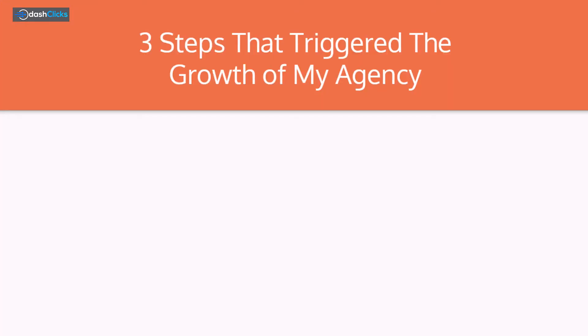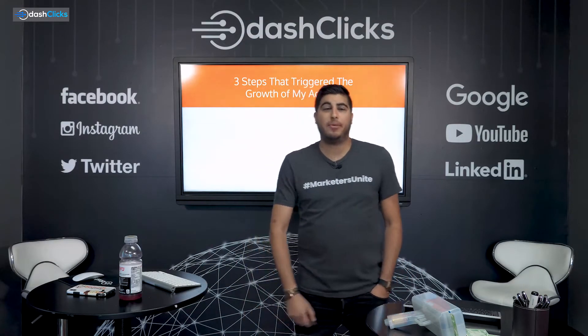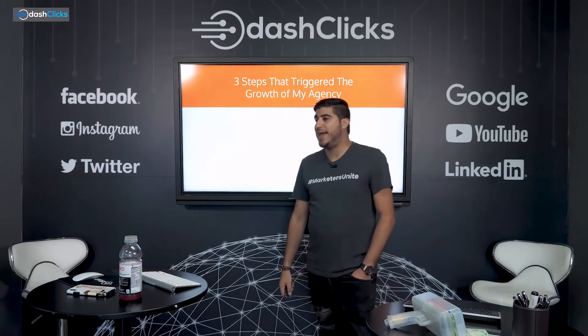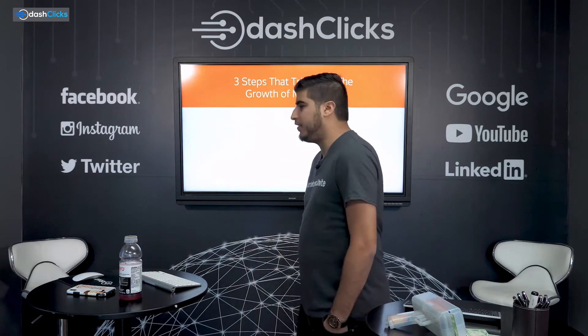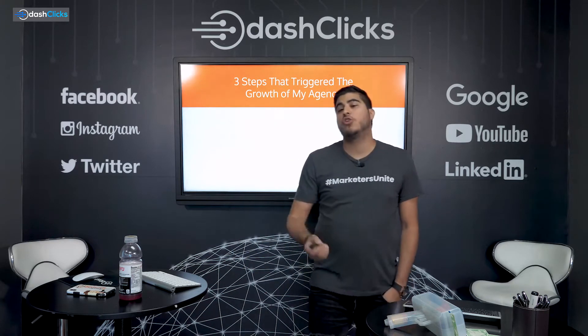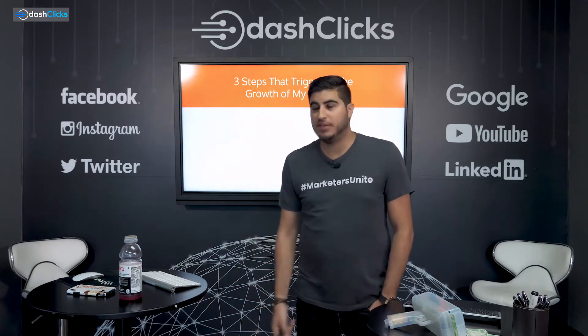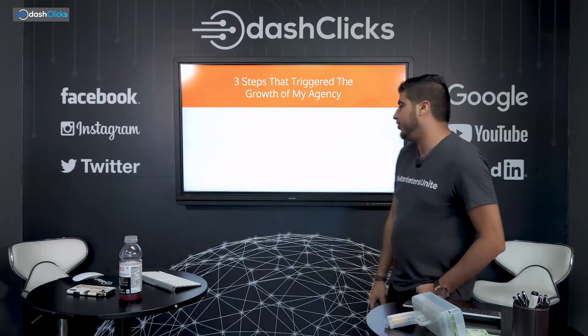Three steps that triggered the growth of my agency. Okay, this is where we get into the spicy stuff. This is where people start feeling uncomfortable because we are going to start talking about numbers. This is going to get very personable very quickly. So pay attention. Here we go.